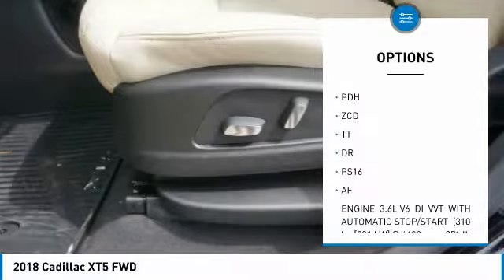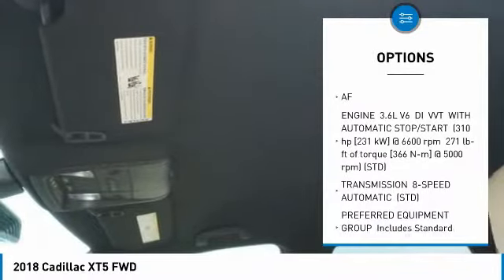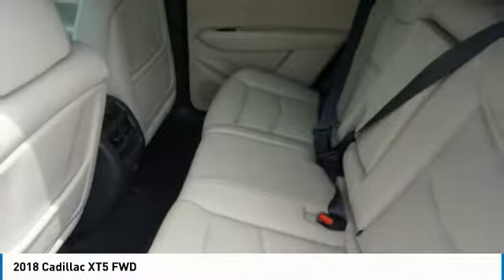power passenger seat, power steering, four-wheel disc brakes, aluminum wheels, AM-FM stereo radio, premium sound system, FWD, MP3 player, bucket seats.